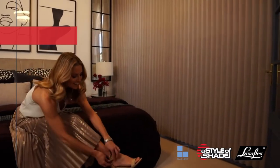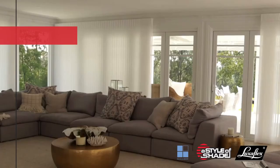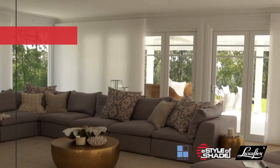The innovative design of Luminette can filter brightness and glare, and protect your home from harmful UV rays. You can rotate the vanes open for a soft, diffused look, rotate the vanes closed for privacy, or draw them back for an unobstructed view.